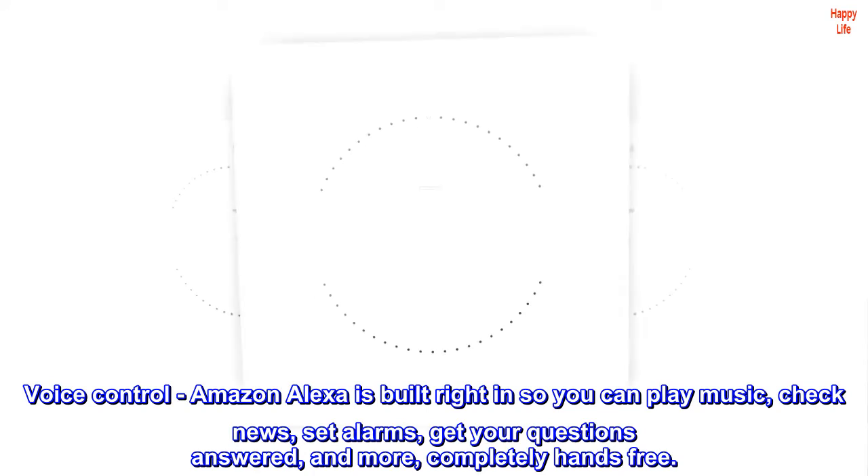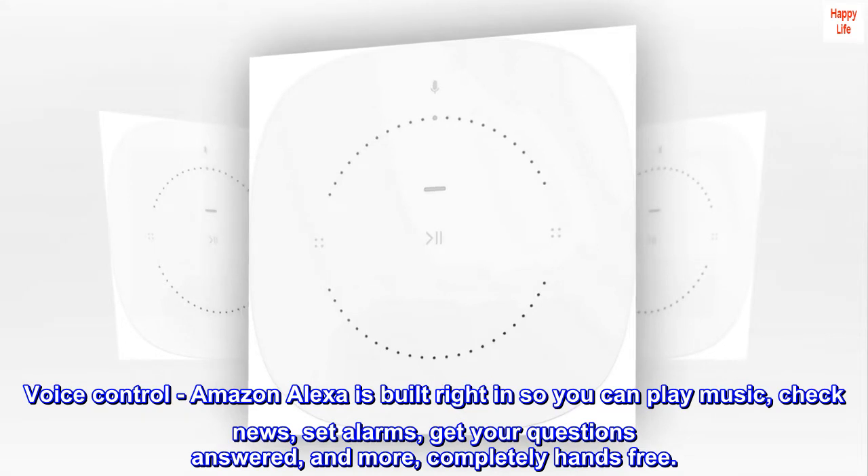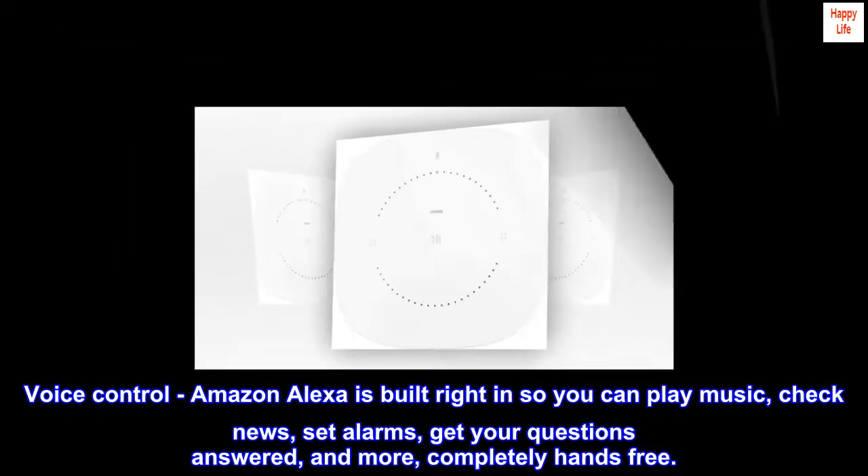Voice control: Amazon Alexa is built right in so you can play music, check news, set alarms, get your questions answered, and more, completely hands-free.